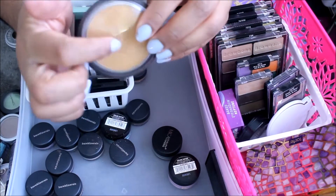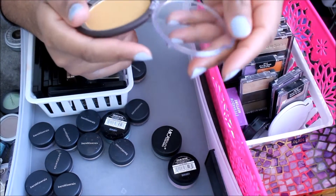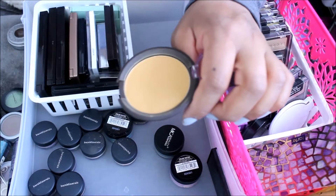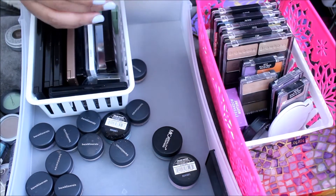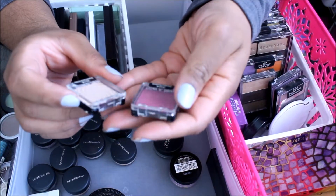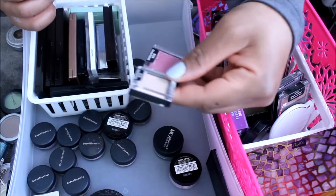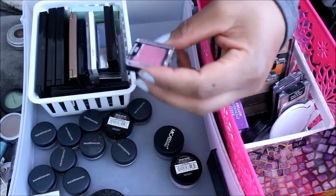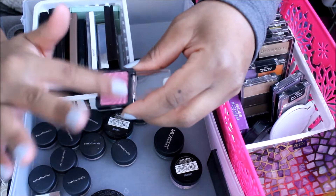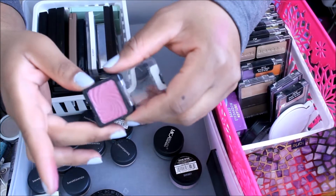This is a Shea Moisture face powder. I've had it for a while — I think it was yellow golden or something like that. But sometimes I use this to set my eyes. It's really pigmented, so a little bit goes a long way. I'm keeping it. These two Wet n Wild ones — one in Cheeky and the other in Creme Brulee. I'm keeping the Creme Brulee, and I'm going to think about the Cheeky one.